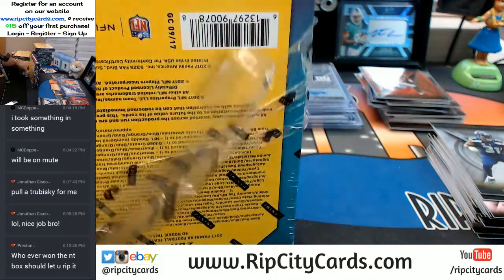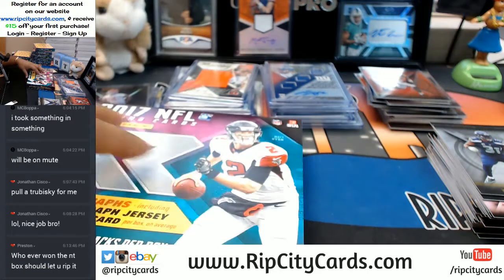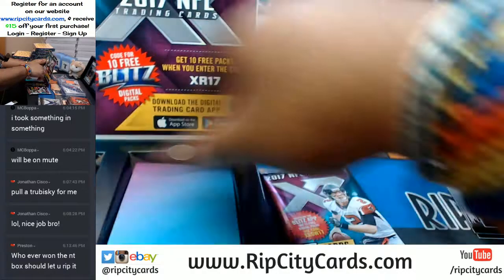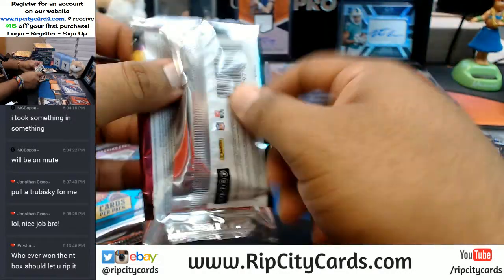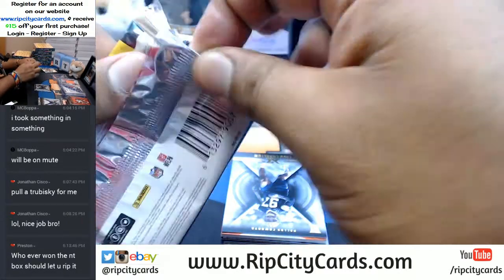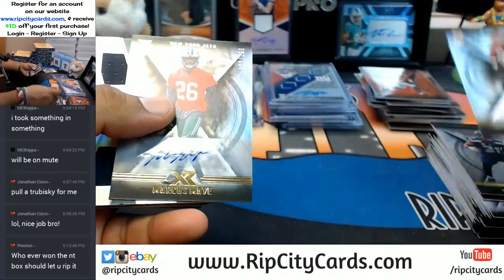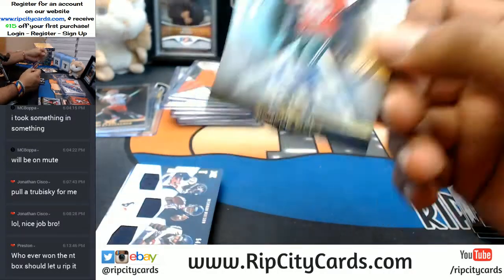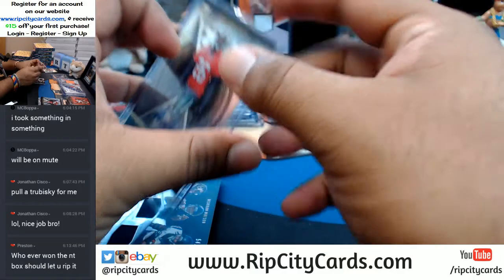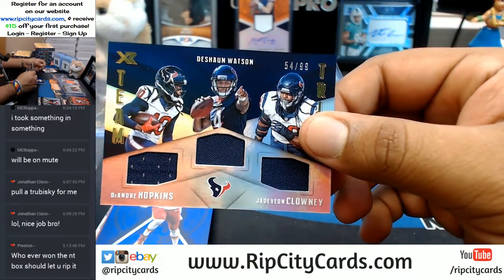Let me update my random — I'm trying to stay ahead of it so I don't fall behind. You know what I'm saying? Whatever, you don't care, you just want to see what's in this. To 199, Marcus May for the Jets. To 99, DeAndre Hopkins, Deshaun Watson, and DeVeon Clowney.